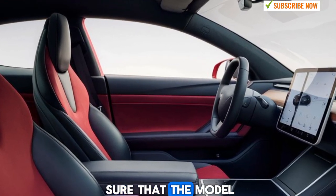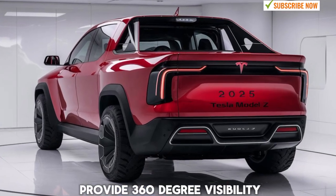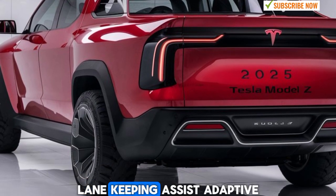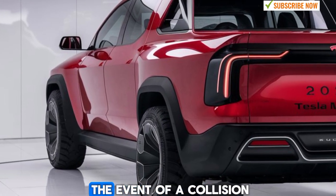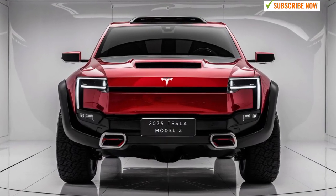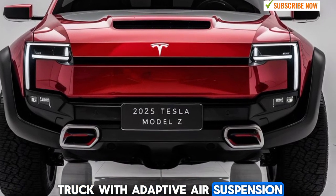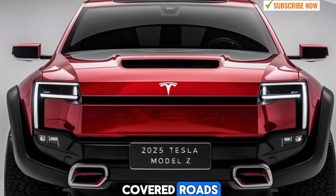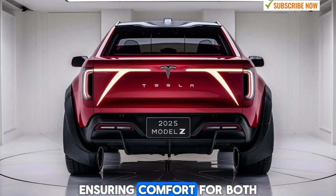Tesla has also made sure that the Model Z pickup offers plenty of advanced safety features. The truck is equipped with multiple cameras, radar, and ultrasonic sensors that work together to provide 360-degree visibility and enhanced driver assistance features. These include automatic emergency braking, lane-keeping assist, adaptive cruise control, and a smart parking system. The reinforced structure of the truck provides additional safety in the event of a collision, and the low center of gravity, thanks to the placement of the battery pack, enhances overall stability and handling. Another standout feature of the Model Z pickup is its off-road capabilities. Tesla has equipped the truck with adaptive air suspension, which allows drivers to adjust the ride height based on the terrain. Whether you're driving over rocky paths, sand dunes, or snow-covered roads, the Model Z pickup can handle it all with ease. The air suspension also contributes to a smooth ride on regular roads, ensuring comfort for both the driver and passengers.